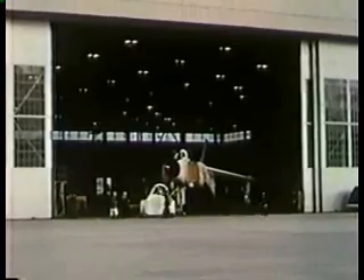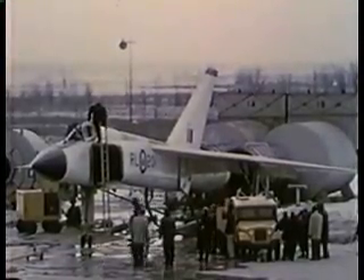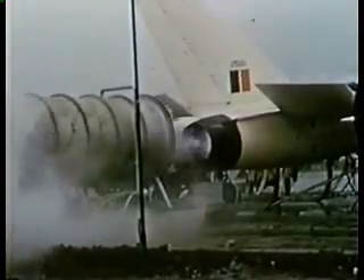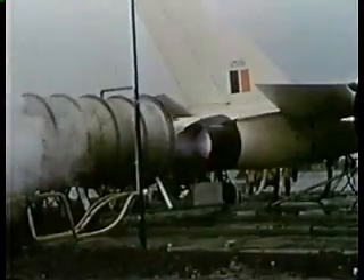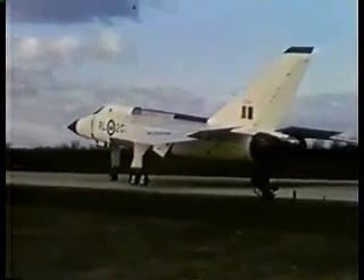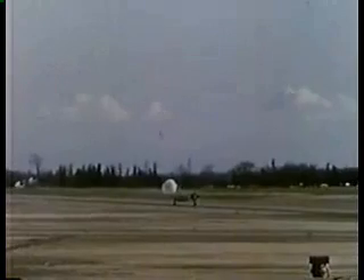Preparation for flight included exhaustive testing of the aircraft systems and ground running of the engines. Following completion of these tests, the aircraft began its taxi trials with Avro's chief experimental pilot, Jan Zurakowski, at the controls. During a series of low- and high-speed taxi runs, he was able to familiarize himself with the taxiing characteristics of the Arrow and to check the operation of the wheel brakes, the drag chute, and various related systems.